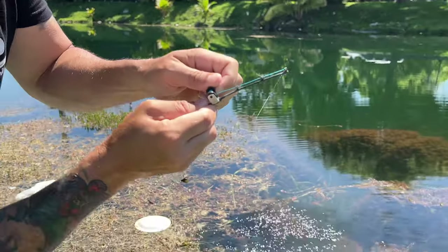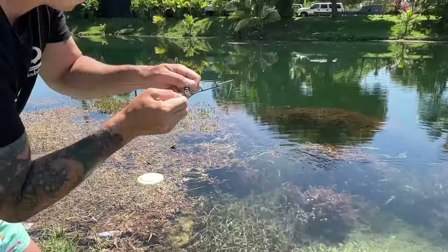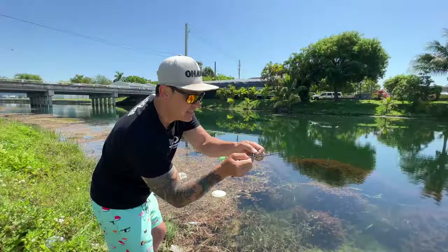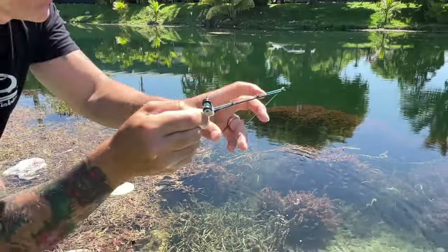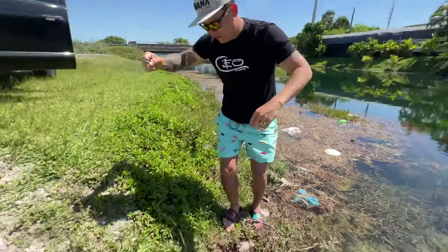He's getting it. How did you reel this thing in? It's kind of hard, it's not easy. There we go, getting the slack out. You got this. See the rod bending? Rod bending — focus on the rod, don't focus on my hand. I got a fish, guys! You got him! I got a fish!